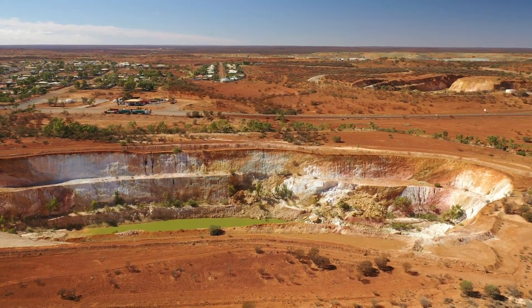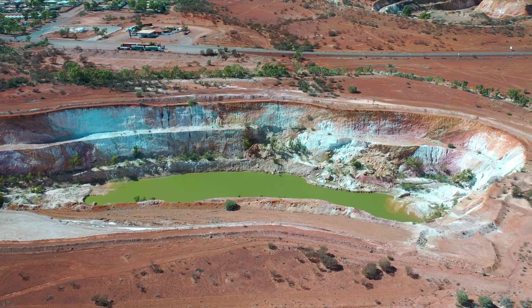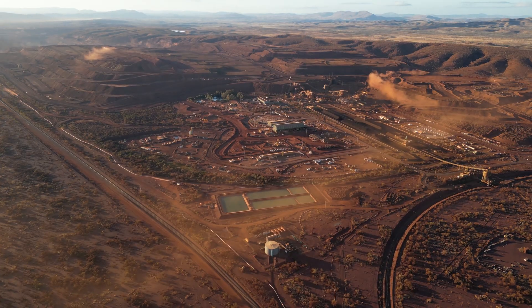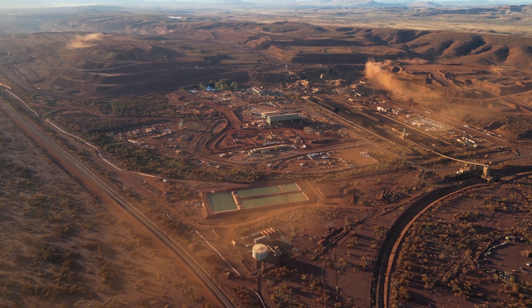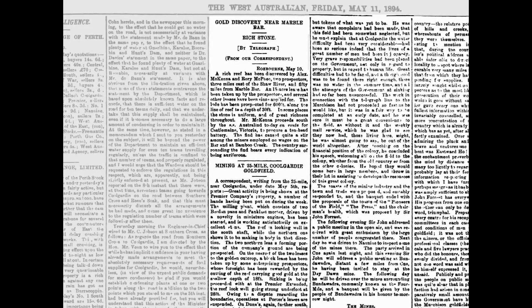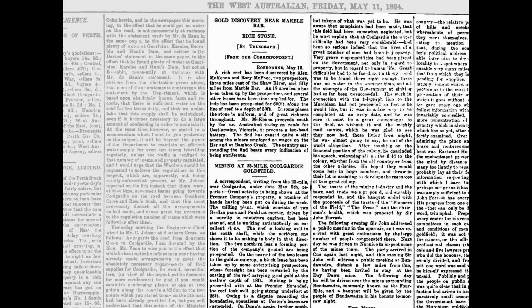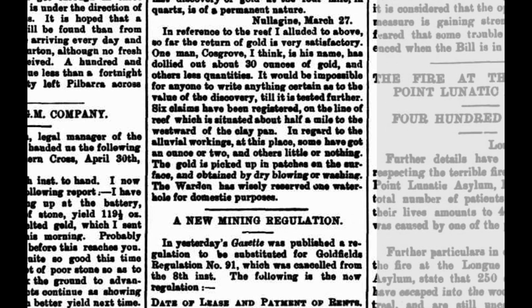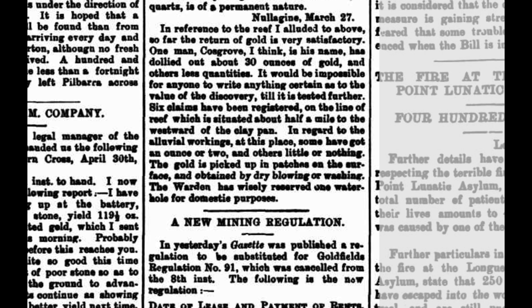Today the Pilbara region continues to be explored for gold and other precious metals. Modern exploration techniques such as geophysical surveys and geochemical sampling help identify new targets for mining. The discovery of gold in conglomerates similar to those of the Witwatersrand Basin in South Africa has also generated significant interest in the region. The history of gold mining in the Pilbara region dates back to the late 19th century, when the first gold rushes occurred. The Marble Bar gold rush in the 1890s was one of the earliest and most significant, leading to the establishment of a town and numerous mines. The Nullagine gold rush was another major event where rich alluvial and lode gold deposits were found, resulting in several mining operations and contributing to the region's economic growth.